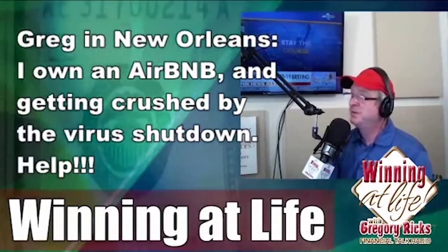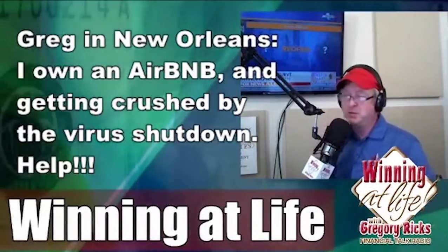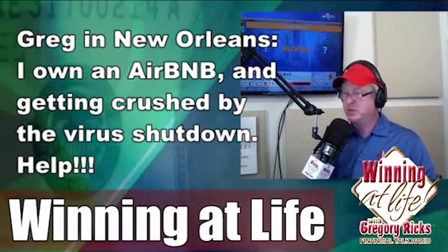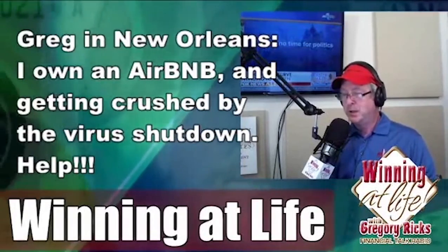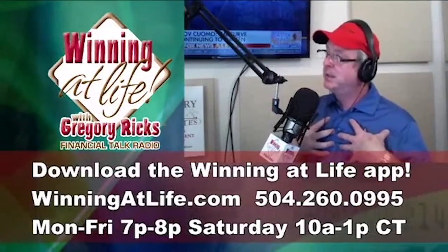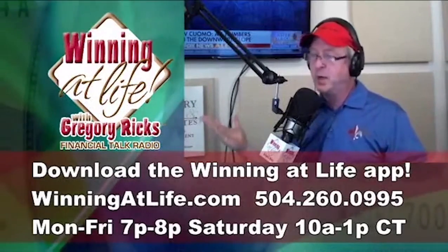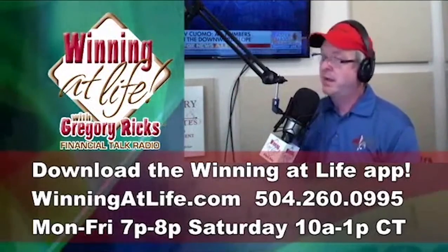I don't have an answer for you there, honestly. If you've got a CPA you're working with, reach out to them. If you've got an FDIC banker relationship, reach out to them as well. My wife helped her dad with his small business on the loan advance program, and we've spoken with some people that have rental properties moving through that process.